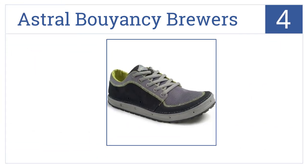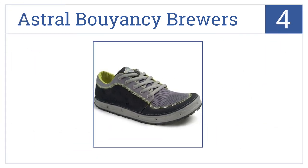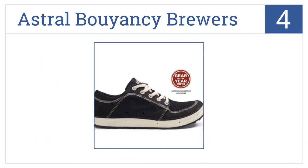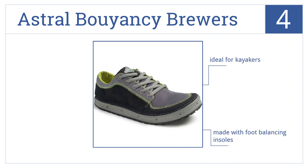At number four, Astral Buoyancy Brewer's shoes feature a heel pull tab, a breathable air mesh tongue, and rubber soles designed to prevent slippage on wet rocks. They're ideal for kayakers and are made with foot-balancing insoles, but they do have a bit of a bulky fit.